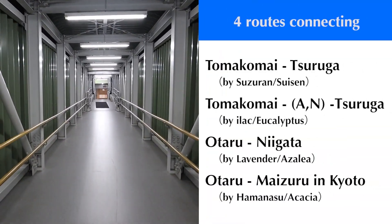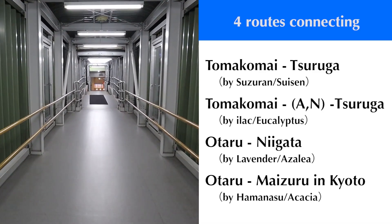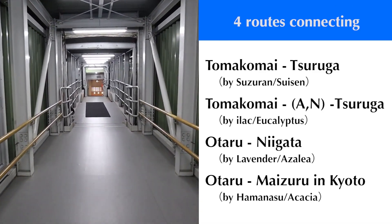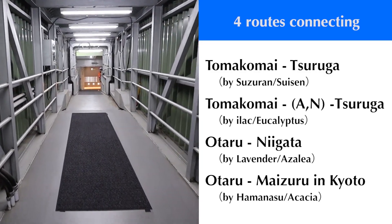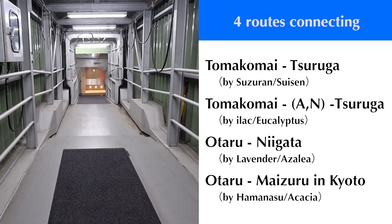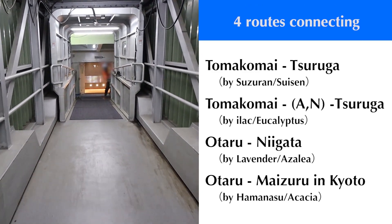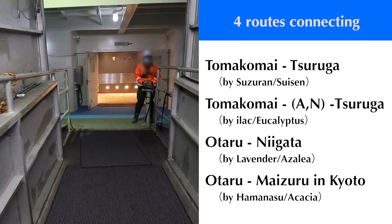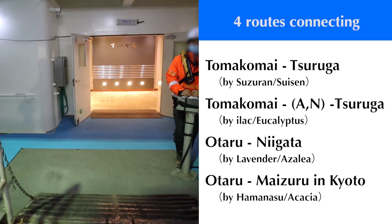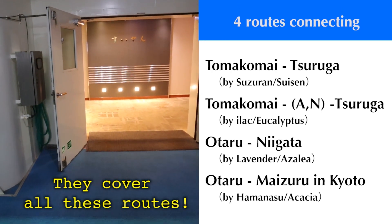Shin-Nihonkai Ferry has four routes: Tomakomai-Higashi and Tsuruga; Tomakomai-Higashi and Tsuruga through Akita and Niigata; Otaru and Niigata; and Otaru and Maizuru in Kyoto. It's great that they cover all these routes. It surprised me that one company has so many routes.